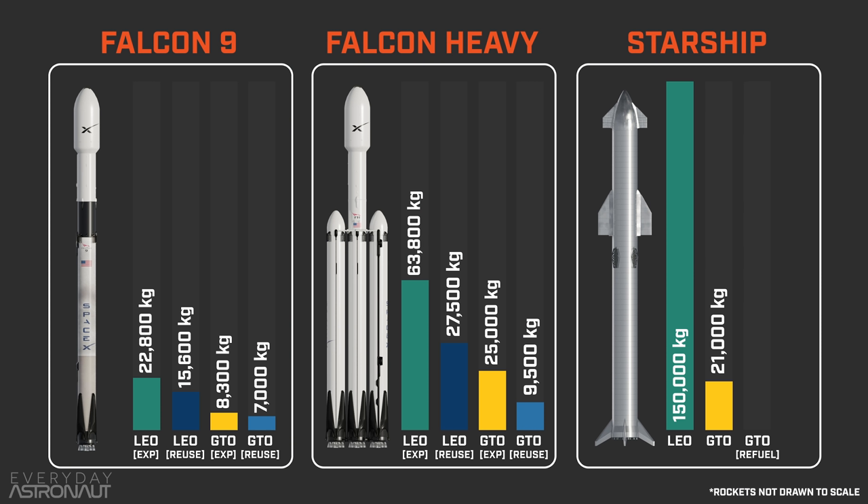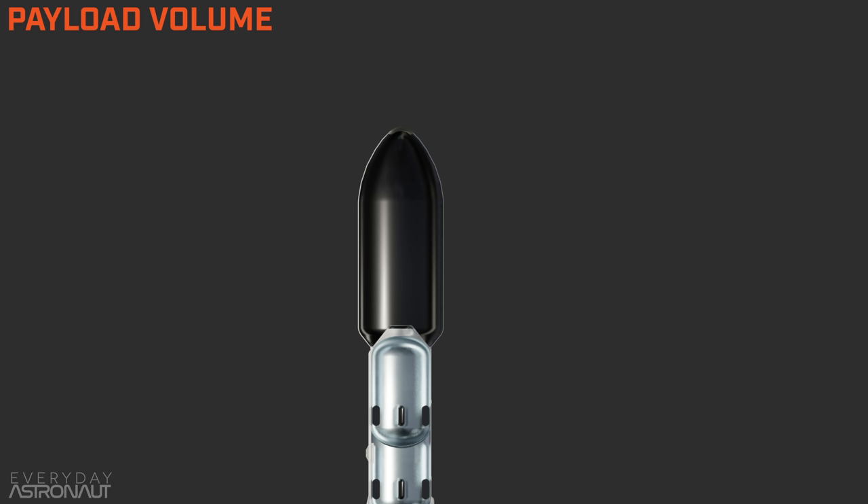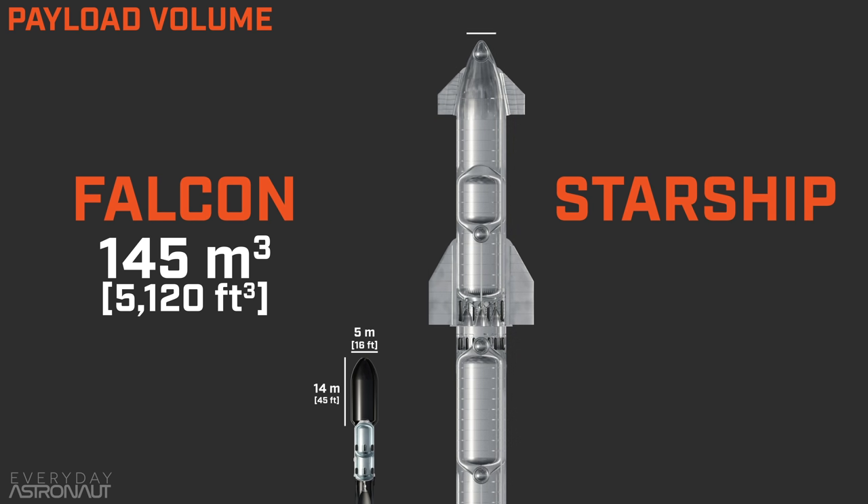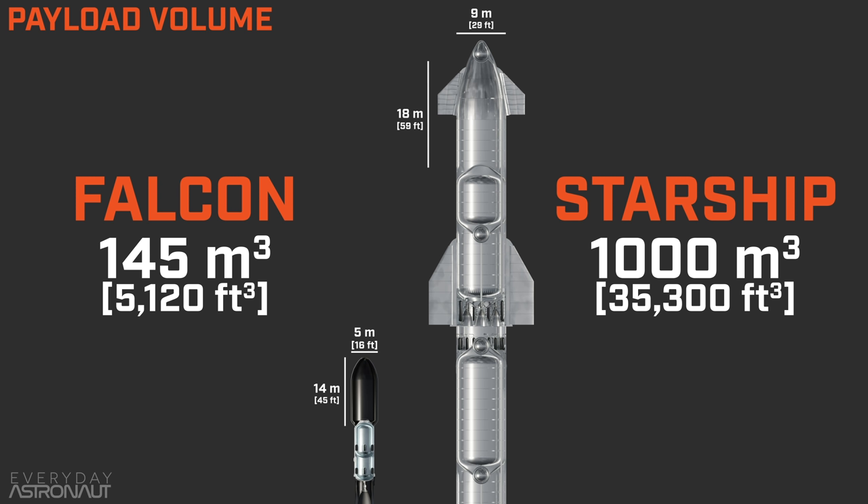Here's where Starship can make up for that with orbital refueling. If Starship is refueled with just one tanker, it can get that GTO payload capacity right back up to 150,000 kg. And if you refuel it enough, it can actually take 150,000 kg all the way to the moon or Mars. That is game changing. Another huge upgrade for Starship is its massive payload bay. The Falcon 9 and Falcon Heavy share the same fairing — about five meters wide and 14 meters tall with a total usable volume of 145 cubic meters. But Starship's payload bay is a whopping nine meters wide and 18 meters high with a usable volume of around a thousand cubic meters — more pressurized volume than a 747.